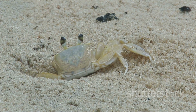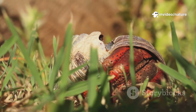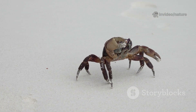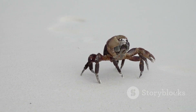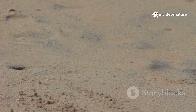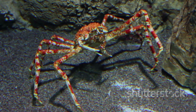But this armor, while strong, doesn't grow along with the crab. So crabs must molt, shedding their old shell and hiding until their new shell hardens, leaving them vulnerable during this delicate process. Their eyes, perched on stalks, give them a nearly 360-degree view of their surroundings, perfect for spotting food and detecting nearby danger. Some can even see polarized light — like having built-in sunglasses — filtering out glare and improving visibility underwater.